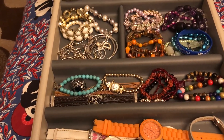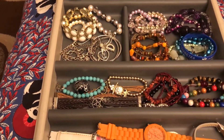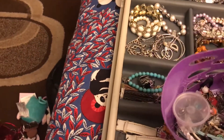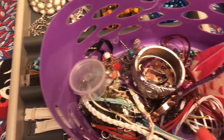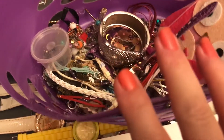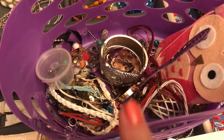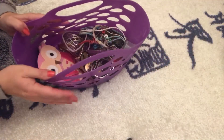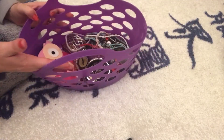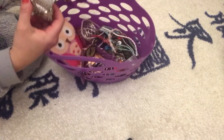I have got rid of so much and it's all in this basket. Look at that — there are so many pieces in there that I'm actually getting rid of.